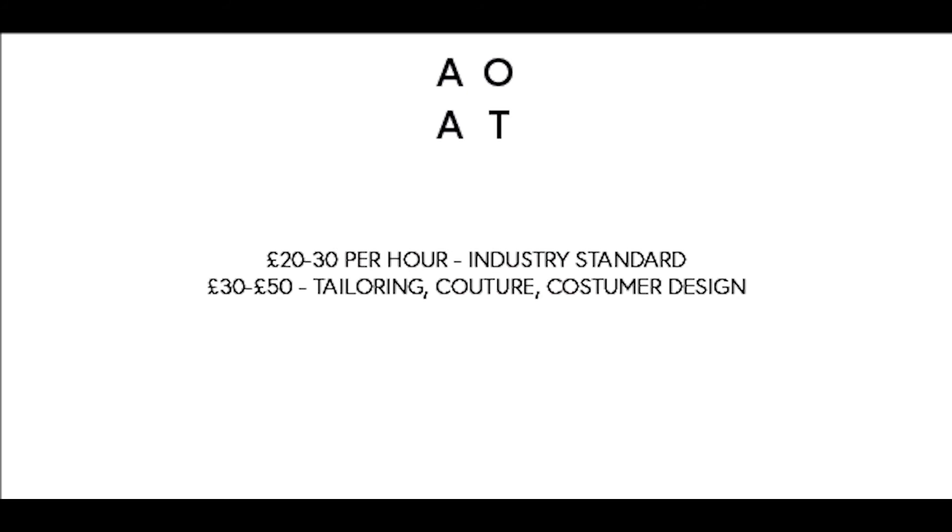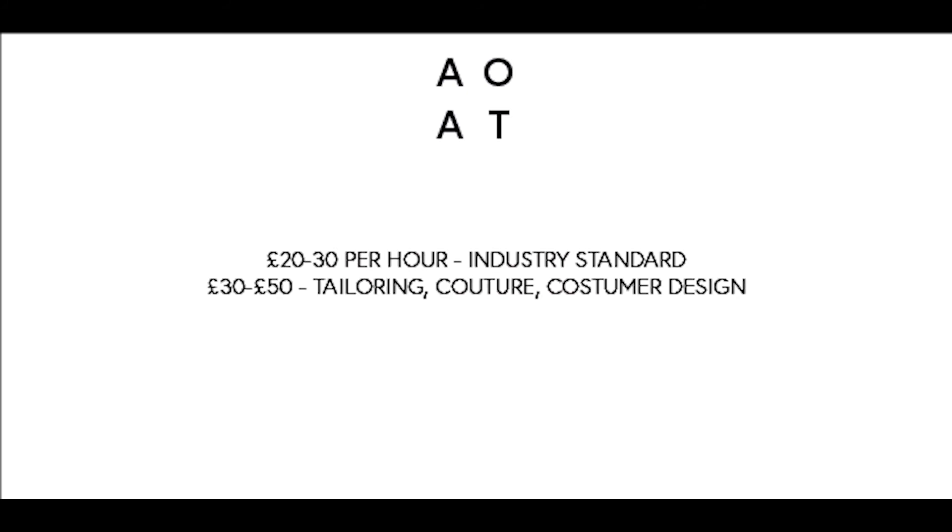On average in London a pattern maker will be anywhere between 20 to 30 pounds per hour, with a solid average of about 25 pounds. You do find some pattern makers who will go all the way up to 50 pounds — these are trained in a very difficult craft, usually tailoring, couture, or costume design, so they tend to charge a little bit more. But with their level of skill, that is just the rate that you have to pay.